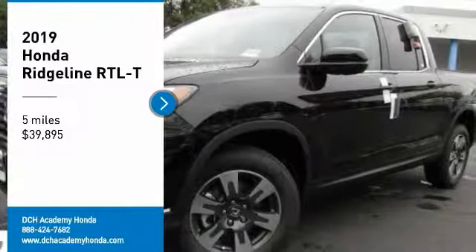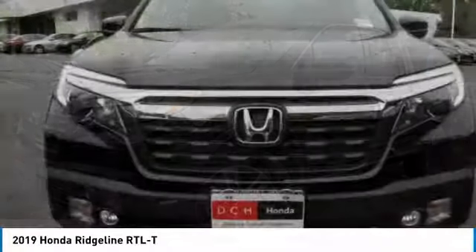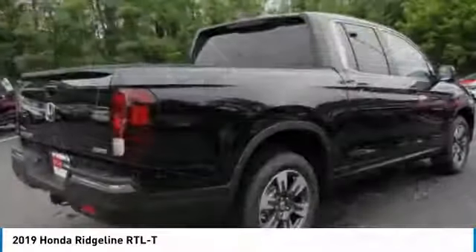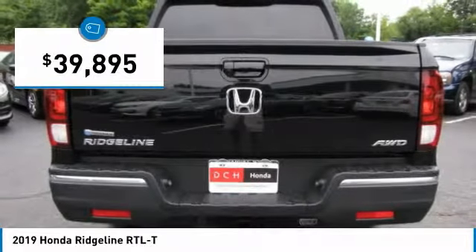You are going to love the 2019 Honda Ridgeline. The Ridgeline was designed to give you exactly what you need to get the job done. And with Honda quality built right in, this truck can be with you for the long haul and is priced below $40,000.